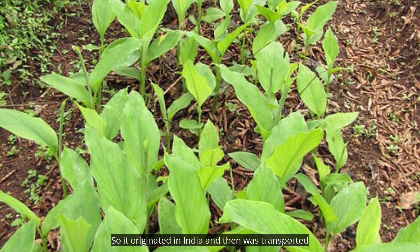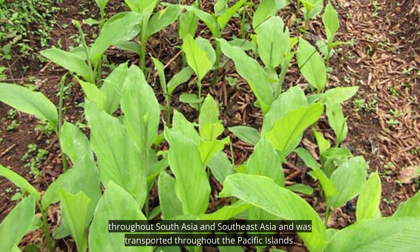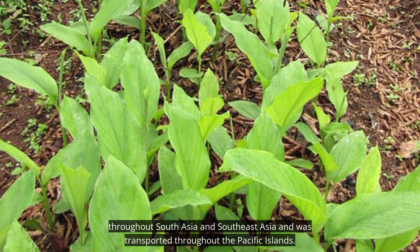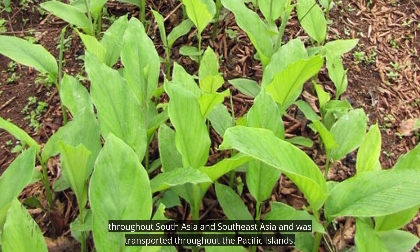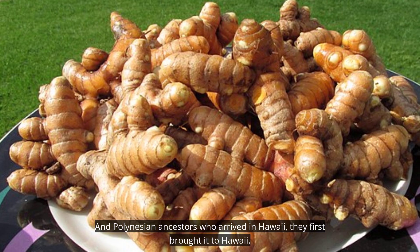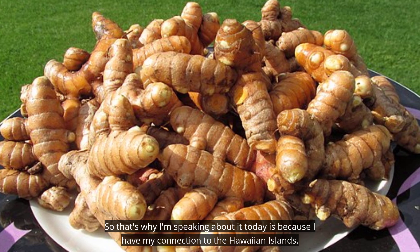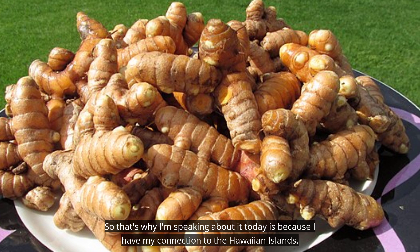It originated in India, and then was transported throughout South Asia and Southeast Asia, and was transported throughout the Pacific Islands. The Polynesian ancestors who arrived in Hawaii first brought it to Hawaii, which is why I'm speaking about it today — because of my connection to the Hawaiian Islands.